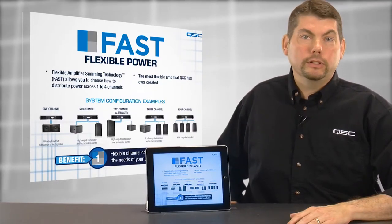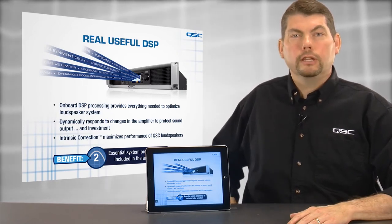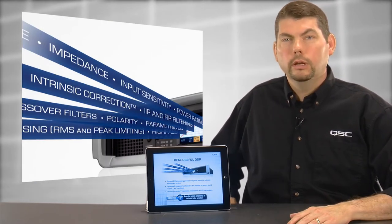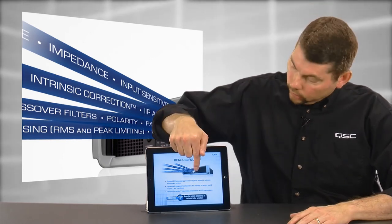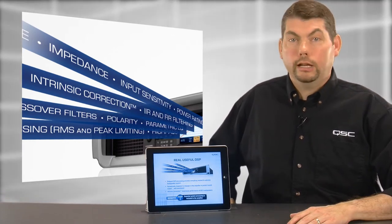Next, these amplifiers feature real, useful DSP. The onboard digital signal processor provides everything you'll need to optimize your loudspeaker system, such as crossover filters, parametric EQ, dynamics processing, and more. Having this signal processing on board allows the DSP to dynamically respond to changes in the amplifier and protect your equipment.